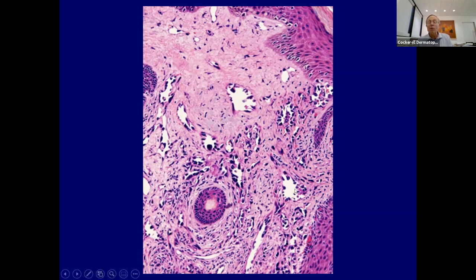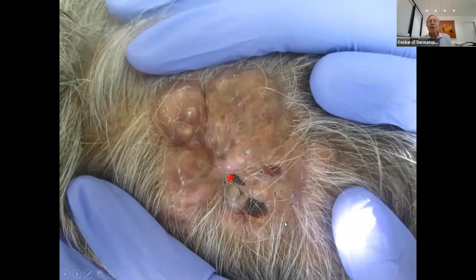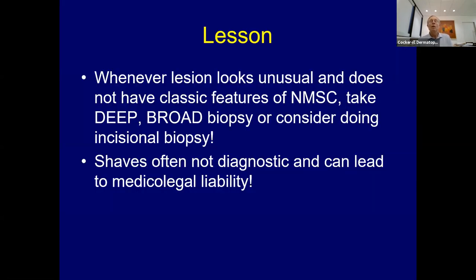In that case, the endothelial cells were floating freely in the space, confirming the diagnosis. The lesion didn't look like a typical angiosarcoma—no color to it, not the typical pink and purple. These things can fool you. If something doesn't look classic, think about taking a deeper, broader biopsy. If it doesn't look like a classic basal cell or squamous, don't just do a superficial shave—consider an incisional biopsy.